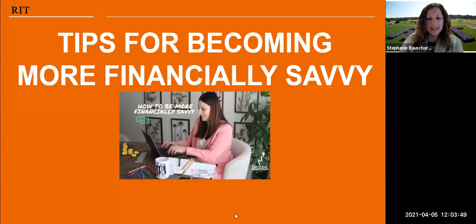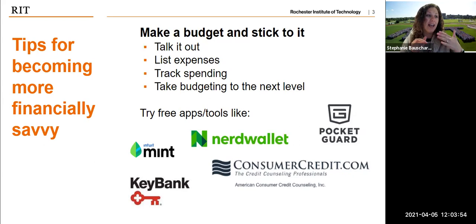We mentioned money saving hacks, student discounts and other tips to be financially savvy, but we're actually starting with the financially savvy part, because you can't be financially savvy unless you know how much money you have coming in and going out. So one of the biggest things we want to start with is: make a budget and stick to it. How do you do that? Really knowing what money is coming in and what money is going out.